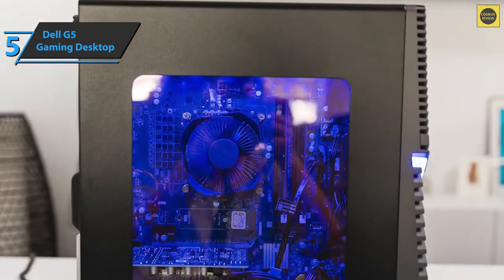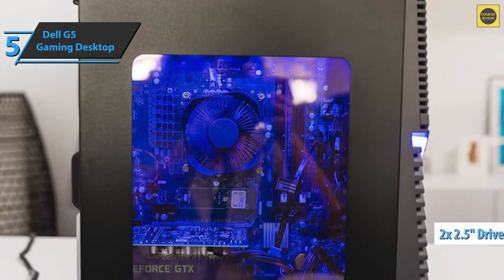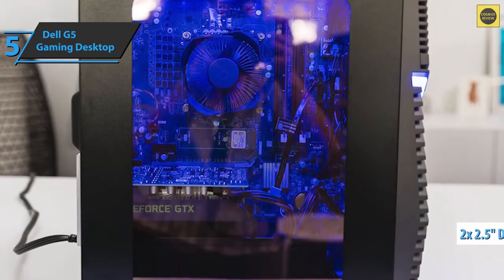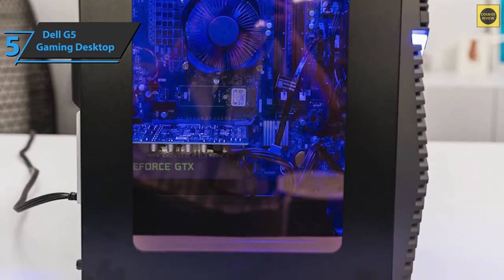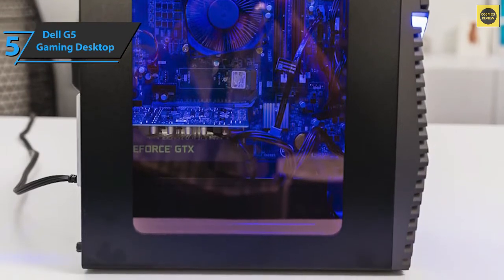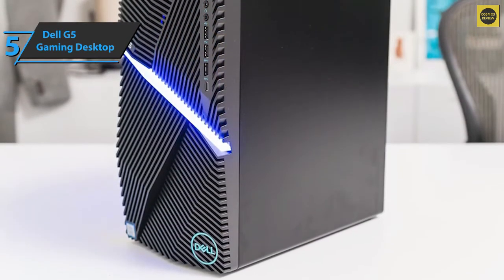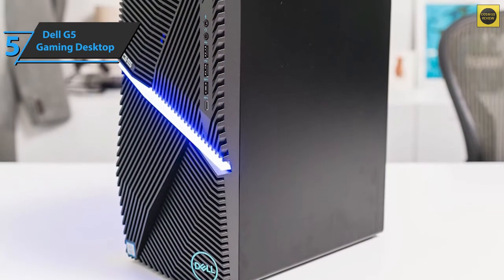In addition to one 3.5-inch drive bay, the device features two free 2.5-inch drive bays as well as an M.2 slot. The G5 Gaming Desktop offers plenty of ports on the front and rear panels. On the front, you'll find a pair of USB 2.0 ports, a USB 3.1 Type-A port, a USB-C port, plus microphone and headphone jacks.